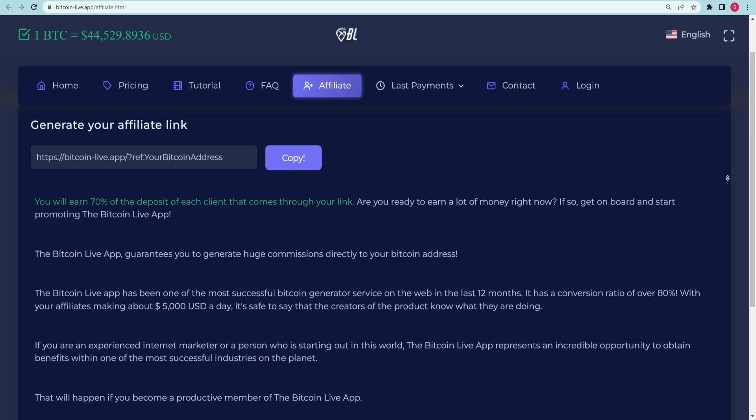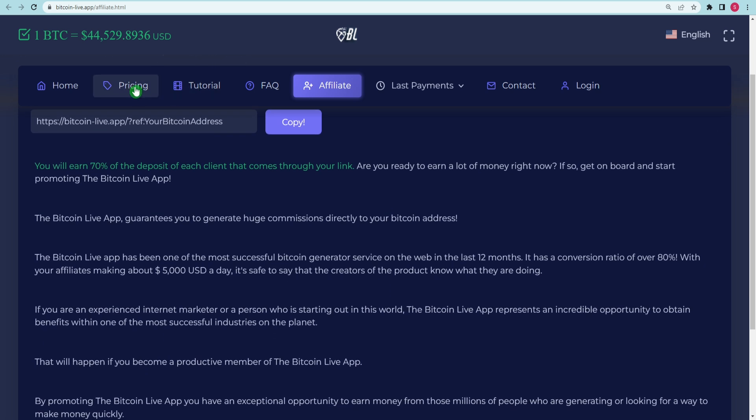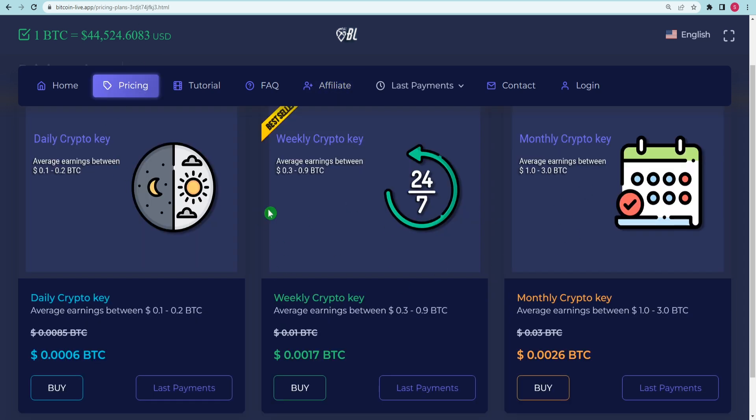To become a member of this website, go to the pricing page. There will be three alternatives provided when you click on the link. You will be required to pay a small fee in order to register on this website. That small investment is insignificant when compared to the money you will generate. You have three different subscriptions. Each day, you can earn between 0.1 and 0.2 Bitcoins by using the Daily Crypto Key. The reason I do not recommend this strategy is that it is both more time-consuming and more expensive in the long run.